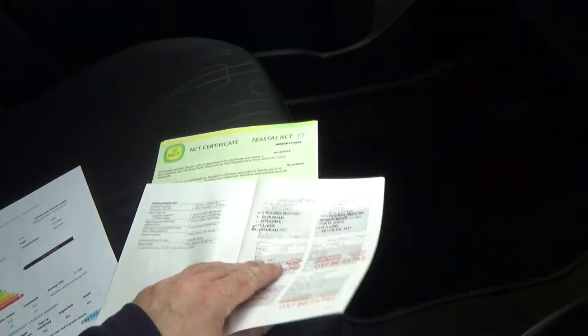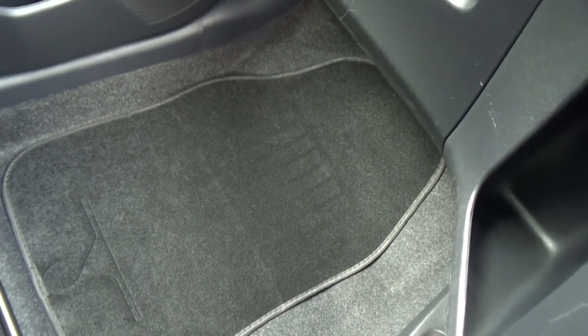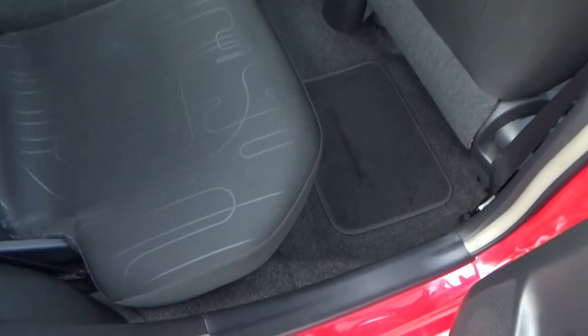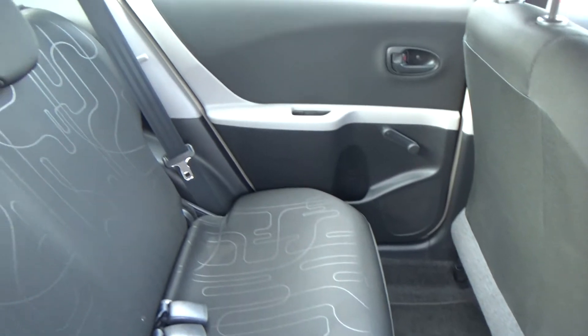The footwell on the far side is all nice and clean, as are the seats — no tears, no burns, no cigarette burns, nothing negative. Moving into the rear, you'd wonder if these seats were even used really — it's all nice and clean.